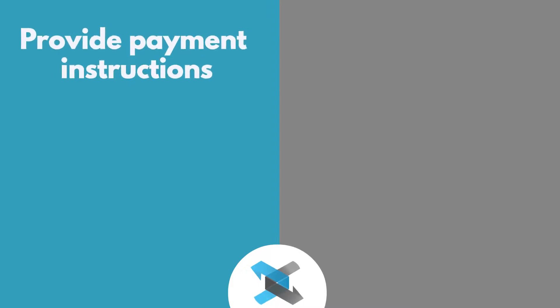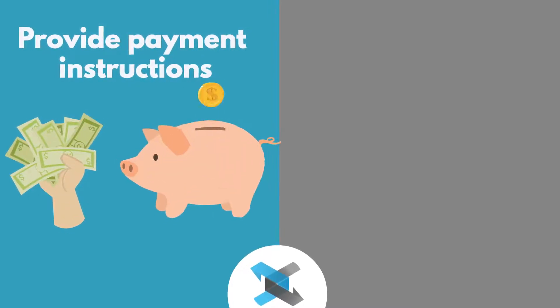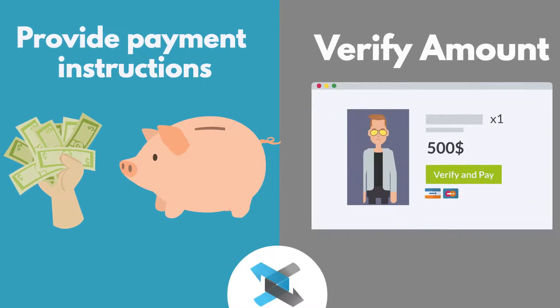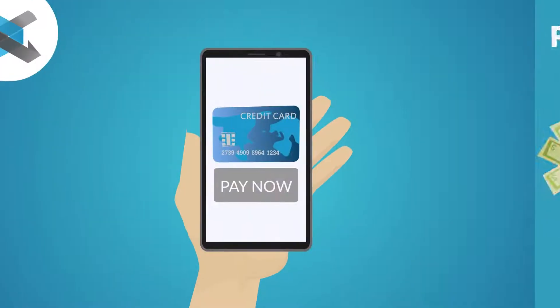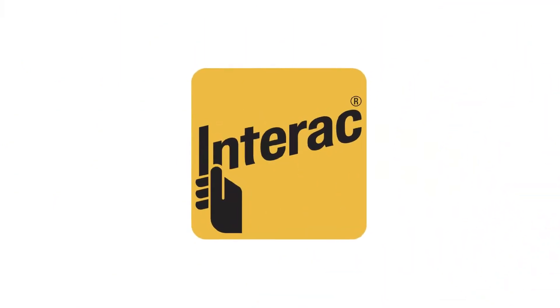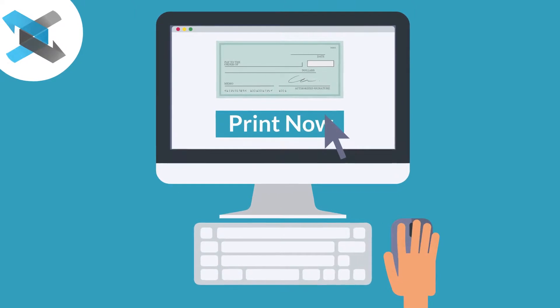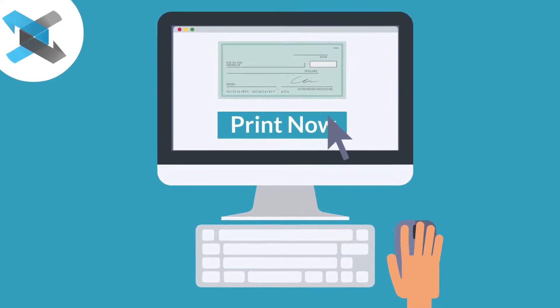4. Provide payment instructions — either cash, pickup or direct deposit. 5. Verify the amount to transfer. 6. Complete payment and will be redirected to Interac Online. 7. In the end, just print or save the receipt to provide instructions to the receiver. And voila!